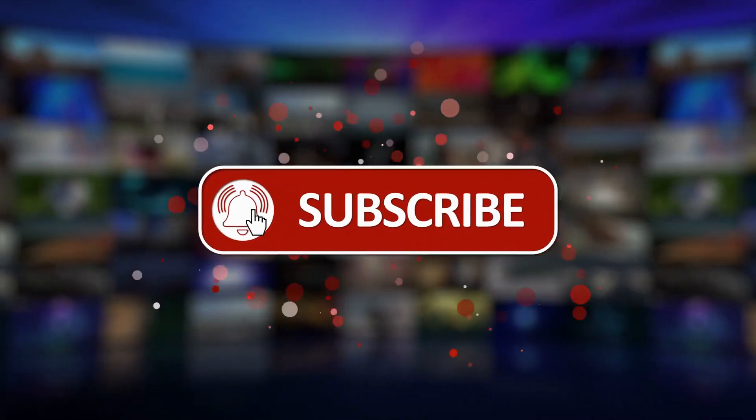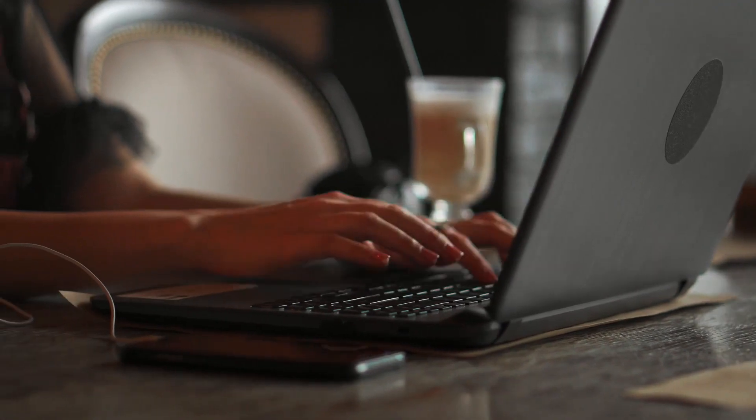That's all for this video. Please like, subscribe, share, and comment if you enjoyed it.